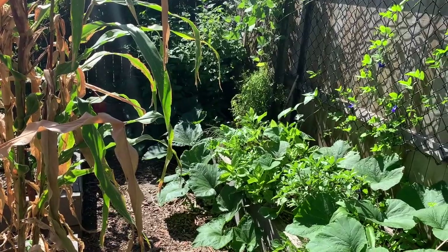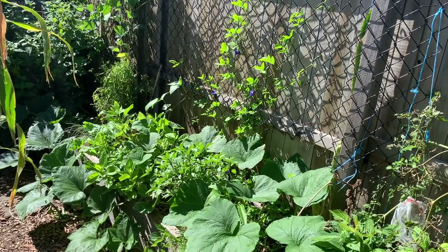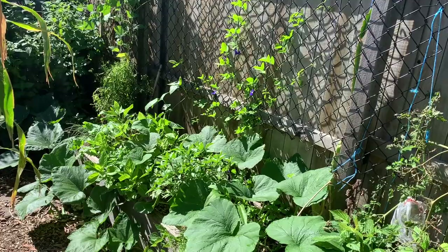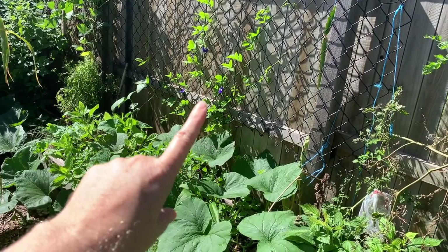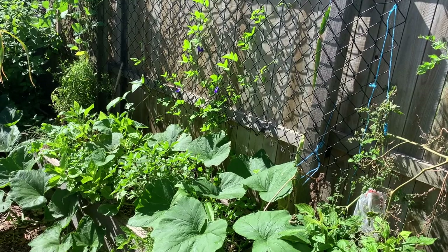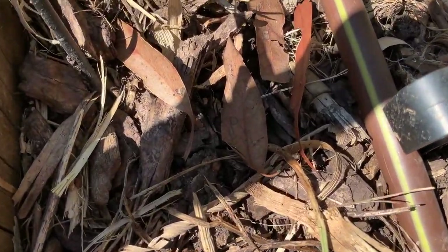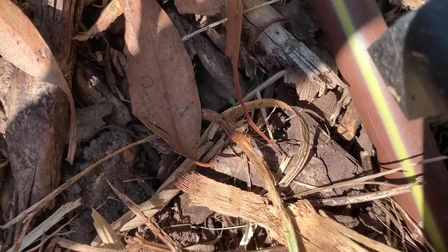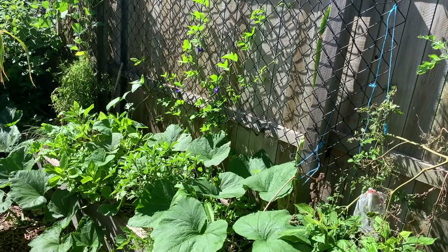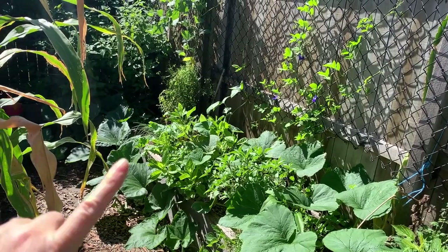Just moving around the back, we've got our wicking bed here. This pumpkin is actually growing in the wicking bed. We've also got some really cute blue butterfly peas growing up there and I want to get some snake beans in, but it's actually been a pretty bad year for bean fly. Basically what happens is they lay their eggs on the leaves and the larvae hatch out through the stems, which can make the plant collapse. I've never had them before but since moving out here they're pretty epic.